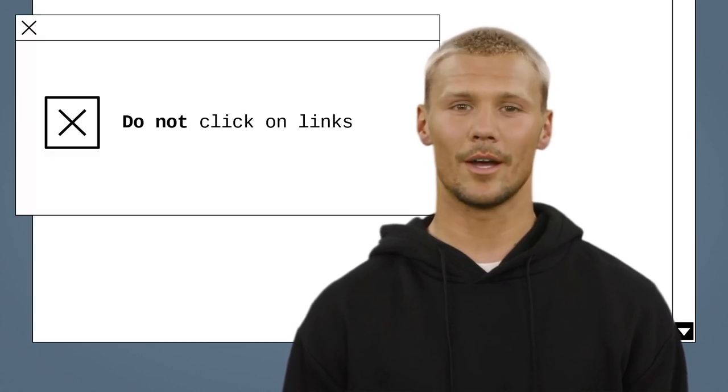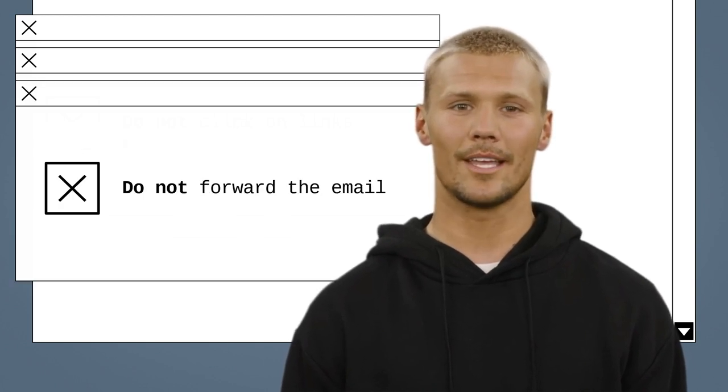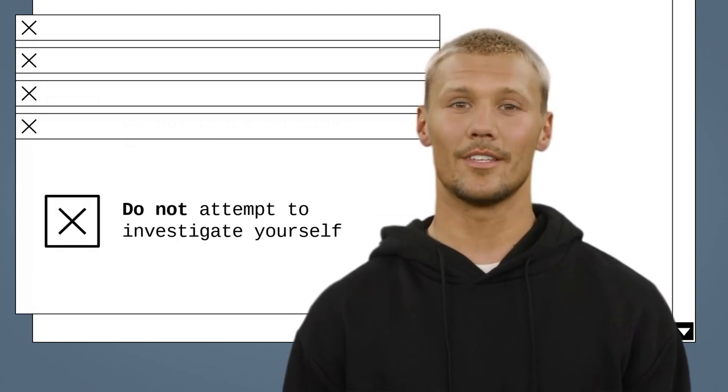If you suspect that an email you received is a phishing attempt, contact your cyber security team immediately and wait for further instructions. Meanwhile, do not click on links, do not download any attachments, do not forward the email, and do not attempt to investigate yourself.